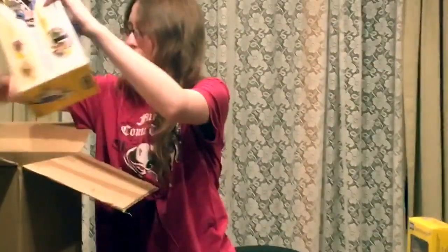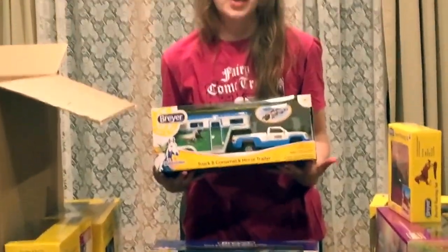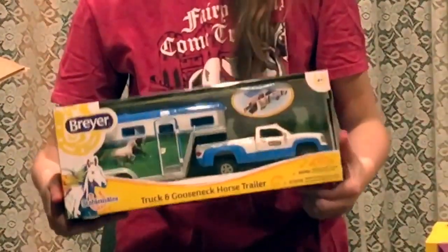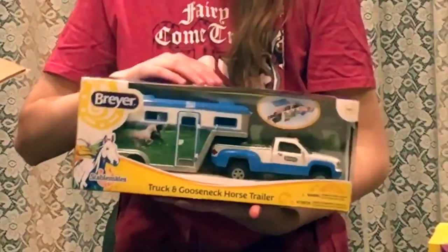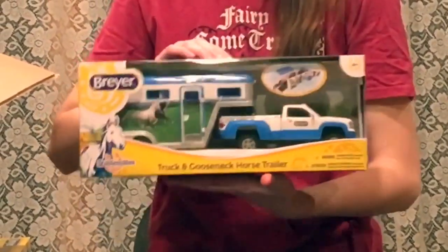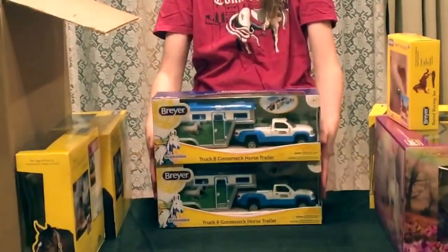Also new for 2017 in the Stablemate division: the new Gooseneck Truck and Trailer. I haven't seen one of these since they did the old red and blue truck and trailers — a different blue than this one. But really cute set. We thought these were excellent trucks for this year, and I personally love them.